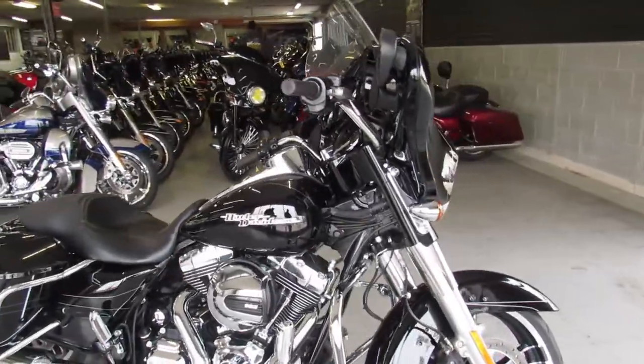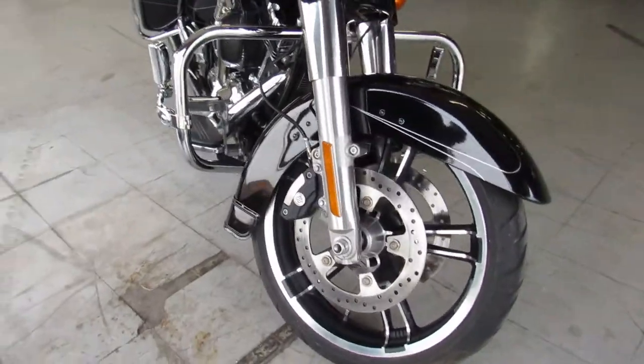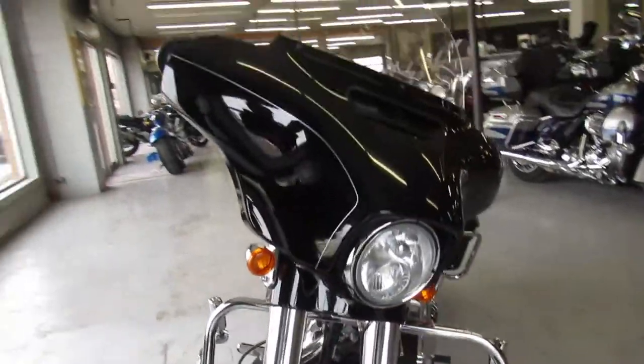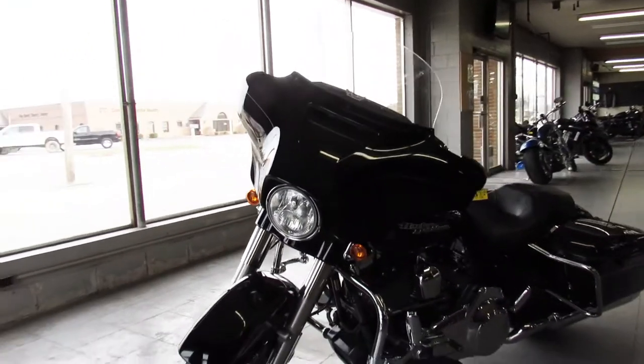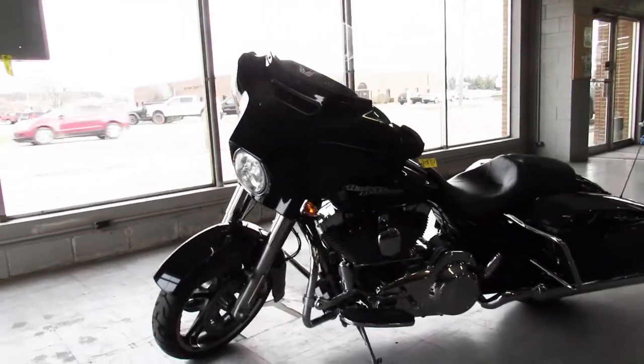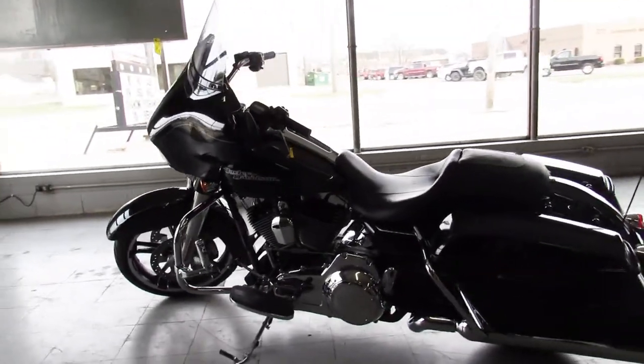Hey guys, ApprovalPowerSports.com here. We just got a 2016 Harley-Davidson Street Glide Special in with only 2,272 miles. This one's not even broken in yet. One owner, just serviced here at the dealership and inspected.